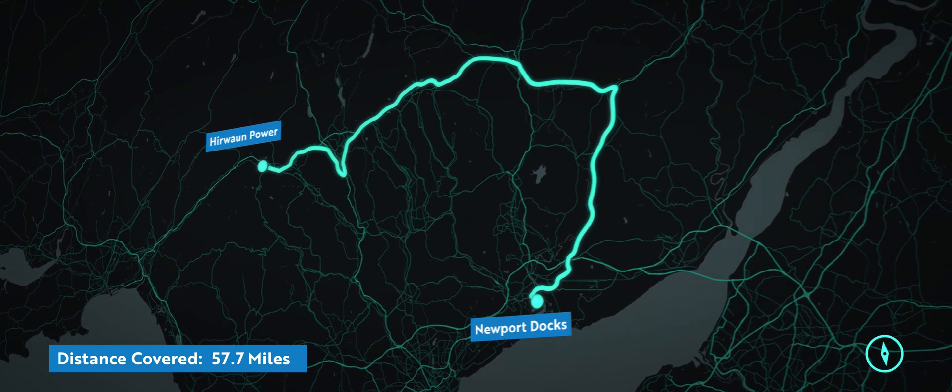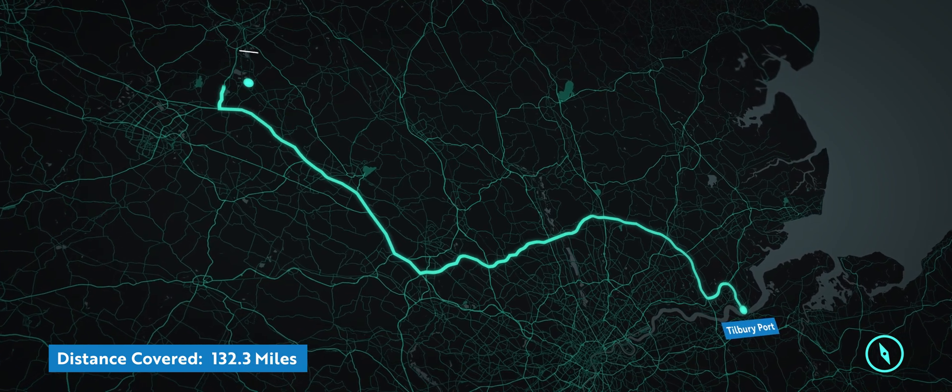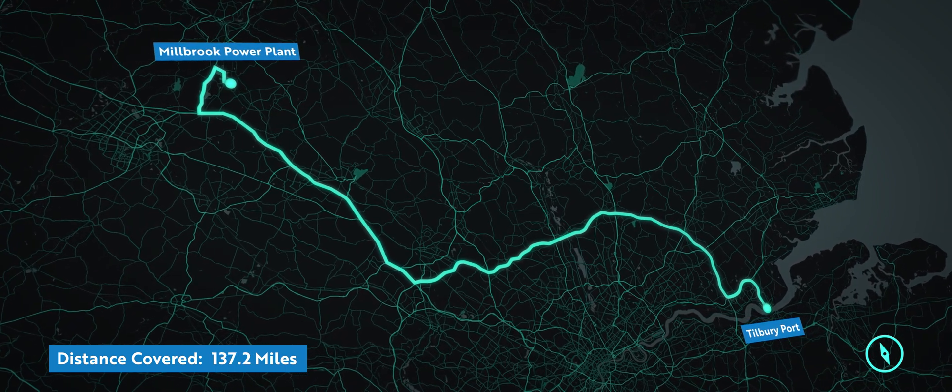In total we travelled 170 miles across all three projects, traversing around 300 structures, each requiring independent structural assessment.